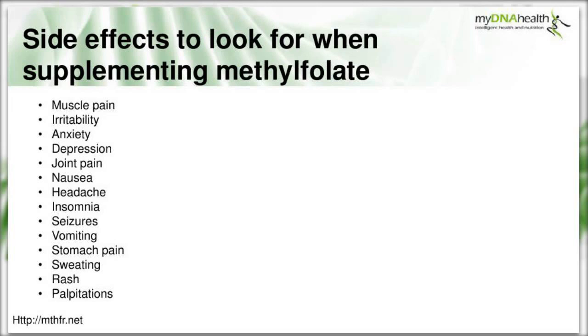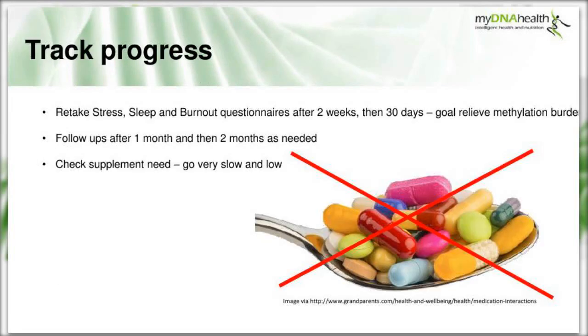It's really important to track progress - retake stress, sleep and burnout questionnaires after two weeks and then at 30 days. Remember, the goal is to relieve the methylation burden; we're treating the person as a whole, not the SNP. Follow up after one to two months as needed, and clients may require sustained nutritional therapy for several months. Go very slow and very low with supplements - MyDNA Health can advise on supplement need if you use their genetic testing.